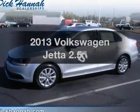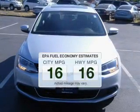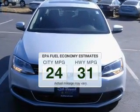Introducing the 2013 Volkswagen Jetta. This is the set of wheels you've been looking for. In the city or on the highway, you'll spend less time at the pump with this fuel-efficient vehicle.